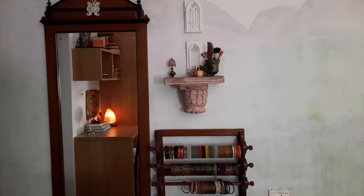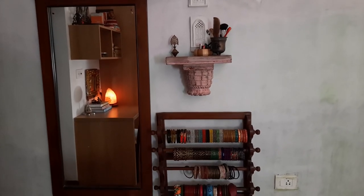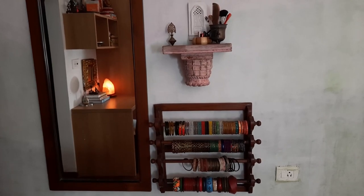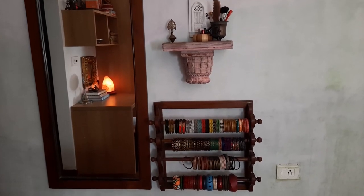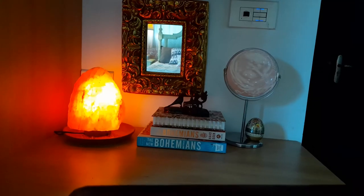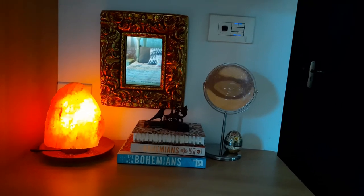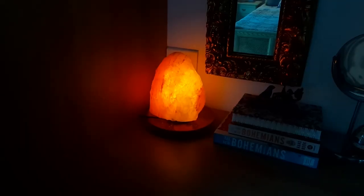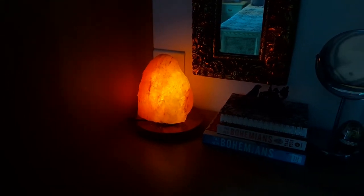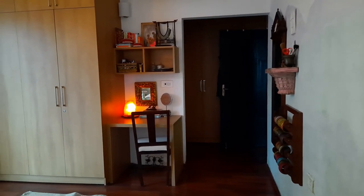I always wanted a Himalayan salt lamp and I did so much research on the benefits of lighting one — what it does and what it doesn't. I was so confused and finally I said I'm just going to place an order and buy one. I got this one from Amazon and I cannot tell you how beautiful it is. I realized I don't care if any of the benefits are actually true or not — it looks so beautiful that one must have a Himalayan salt lamp in their home.